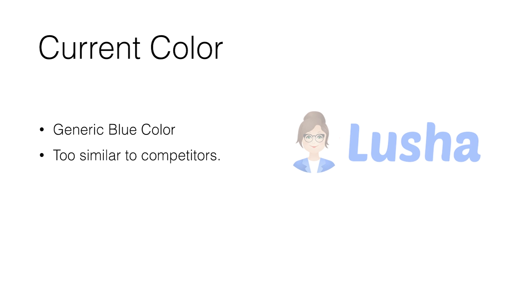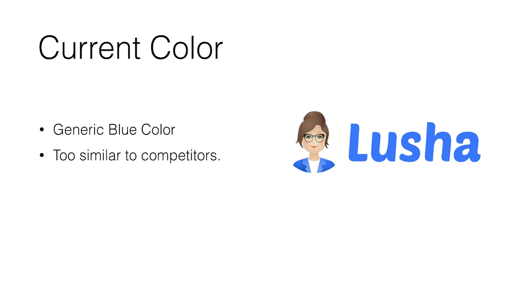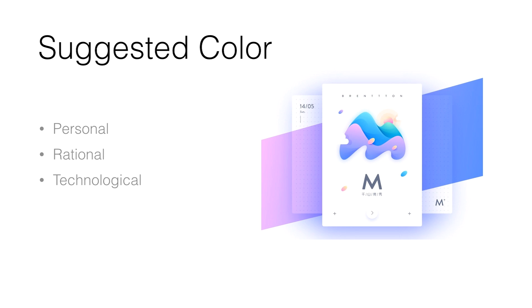They were using a generic blue and I wanted to set them apart from competitors. So I suggested a color scheme that uses gradients and moves a little more toward the purple area, still using a bit of blue since they're a B2B company — their clients include Google, Microsoft, companies like that. They still need to be a bit corporate but a little bit more fun. So I suggested this color scheme and showed them how it would work with the icon.